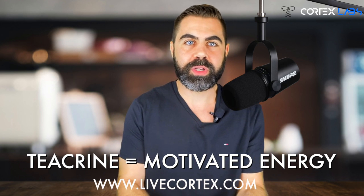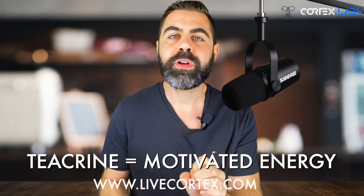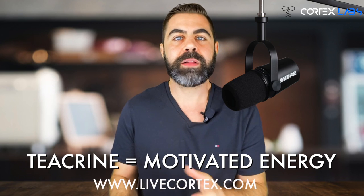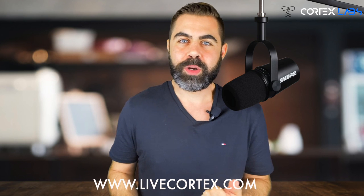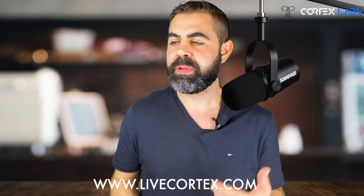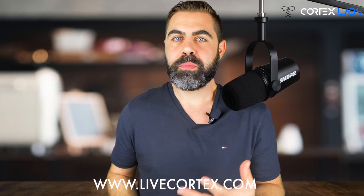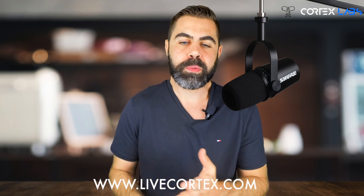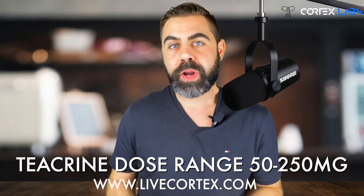Whether it's laptop work, a workday task, entrepreneurship, marketing, or content creation — teacrine just puts the brain in a place where it's easier to do that. It works really well as a pre-workout too. Take some teacrine before working out and you'll be a lot more interested in the workout, have better focus, more motivation, and generally a better brain energy profile — a pretty necessary prerequisite for working out.